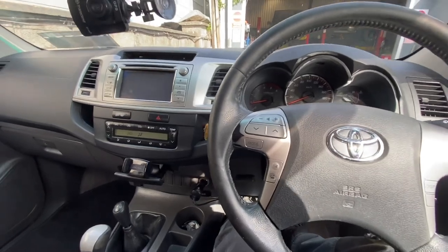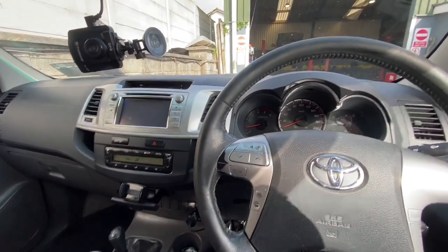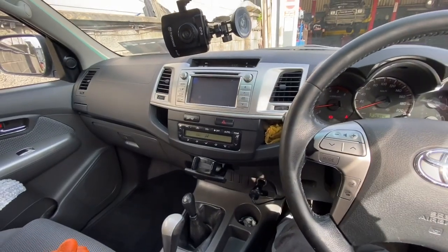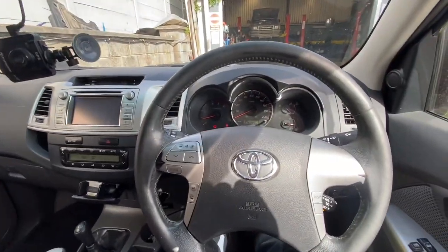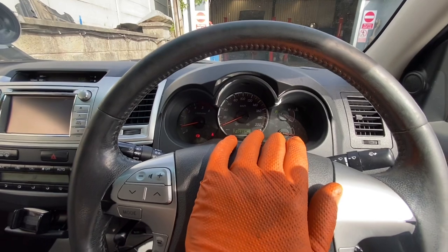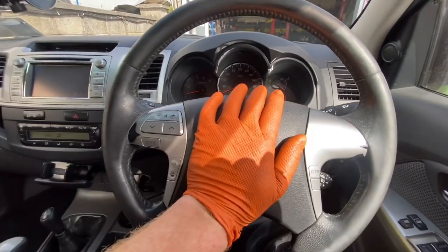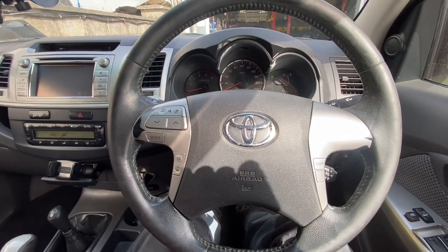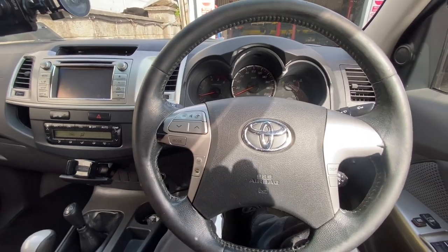Hi guys, welcome back to another video - Peter Kennedy, Kennedy's Garage. What we have today is a 2014 Toyota Hilux and the customer's complaint is that we have no horn - no beep beep.